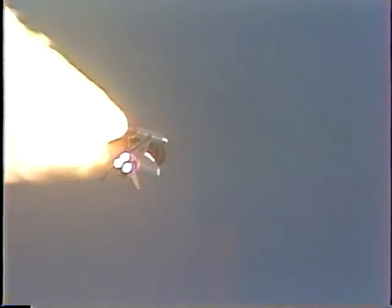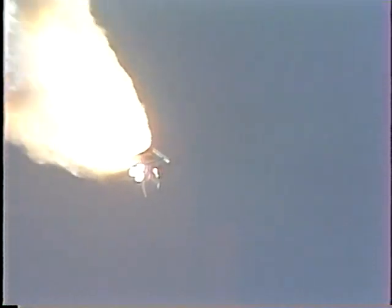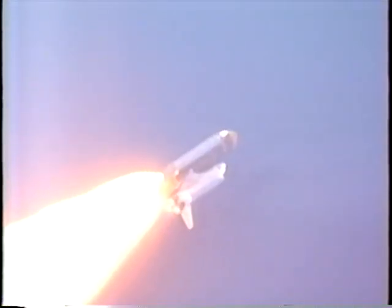Altitude now 18,000 feet. Velocity 1,000 feet per second. Atlantis beginning to approach the region of maximum dynamic pressure. Engines throttling down now to 67%. Three engines at 67%, and three engines throttling up.